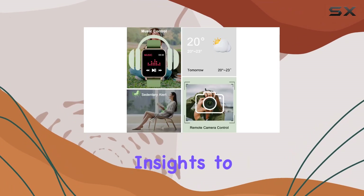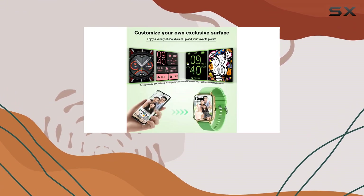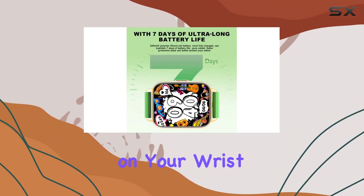This smartwatch provides real-time insights to keep you on top of your game. It's not just a fitness tracker — it's your personal training companion. Stay connected with smart notifications: receive calls, messages, and alerts directly on your wrist.